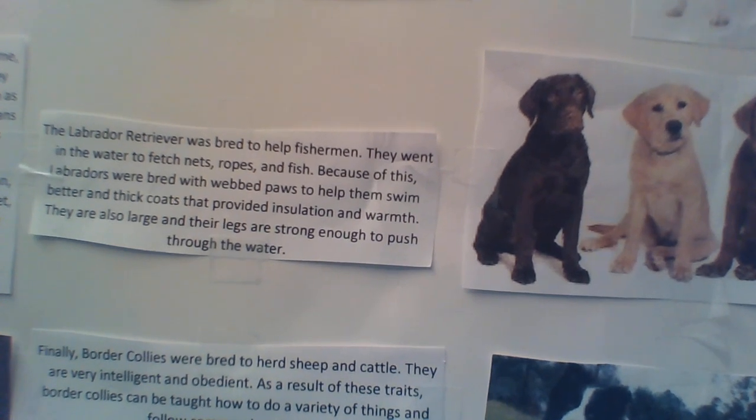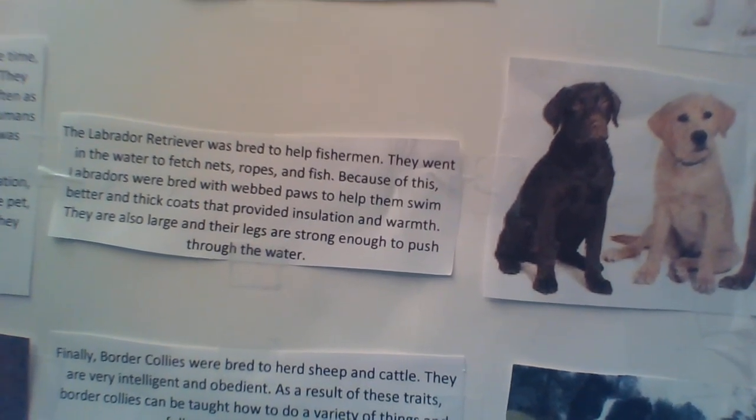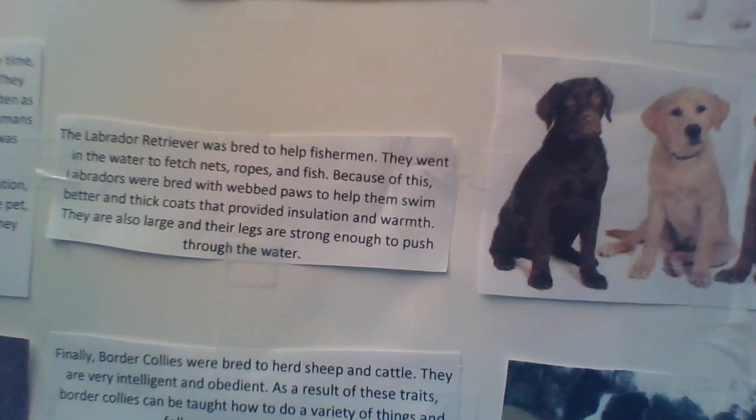Finally, Border Collies were bred to herd sheep, so they had to be smart, trainable, and fast.